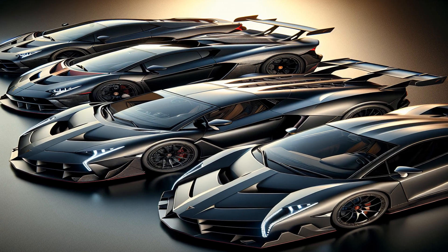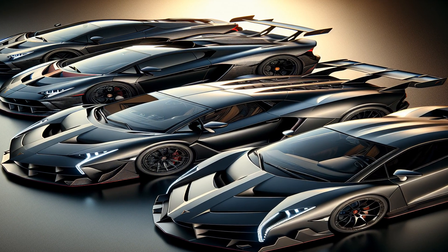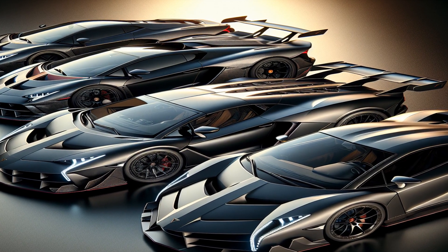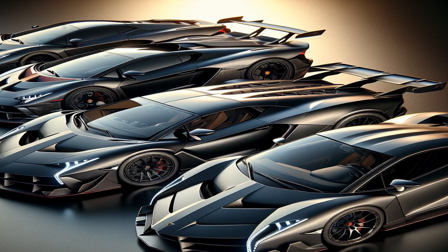Several limited editions of the Aventador have been released over the years, including the Aventador J, the Veneno Roadster, and the Centenario, each offering unique design features and performance enhancements.